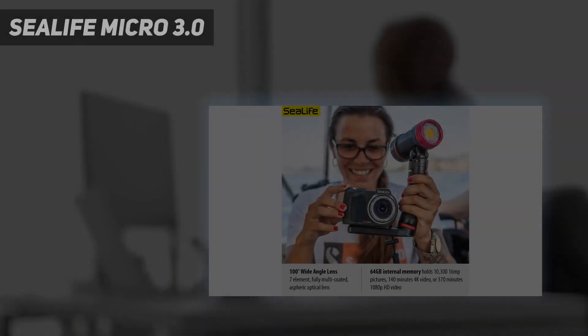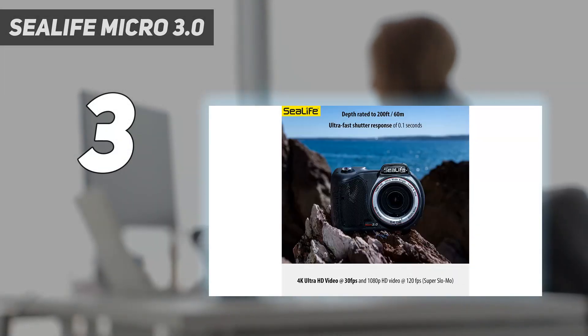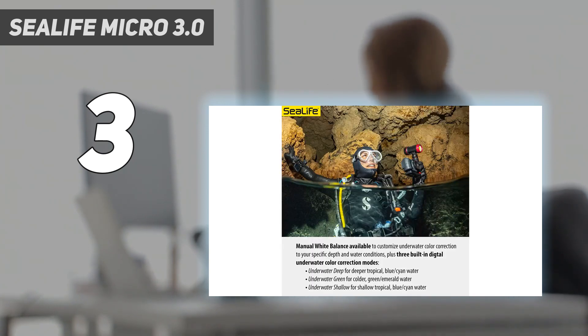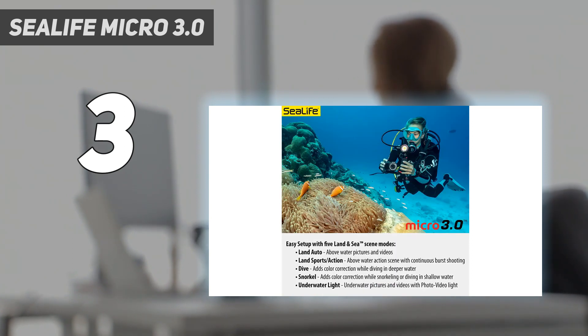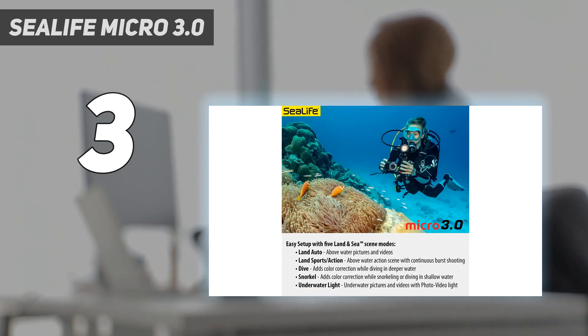At number 3: the Sealife Micro 3.0. Sealife cameras are the most serious underwater option without having to get into buying separate underwater housings and optical ports for a mirrorless camera or DSLR. The ability to be taken down to depths of 200 feet slash 60 meters is deeply impressive, and it's photographically capable too, thanks to a 16MP Sony-derived sensor and the ability to shoot raw files.